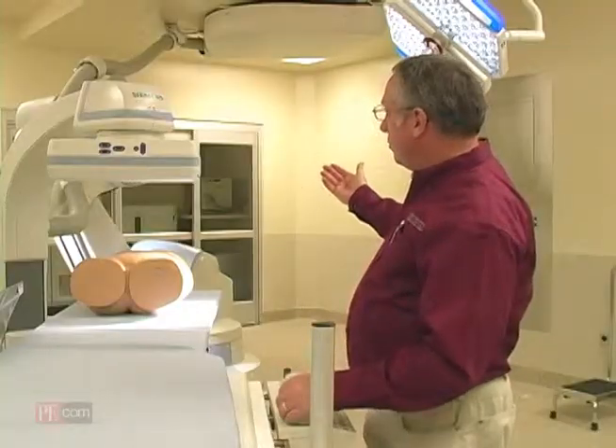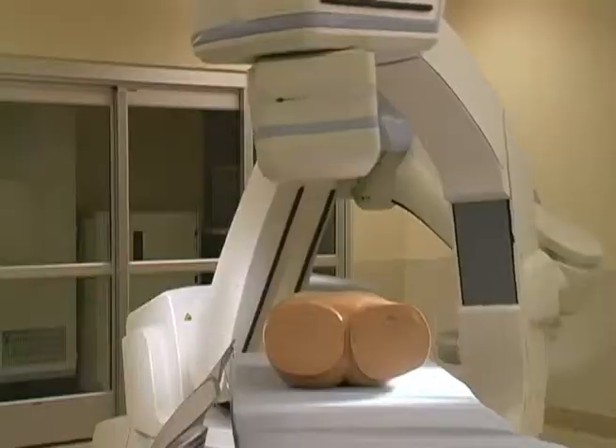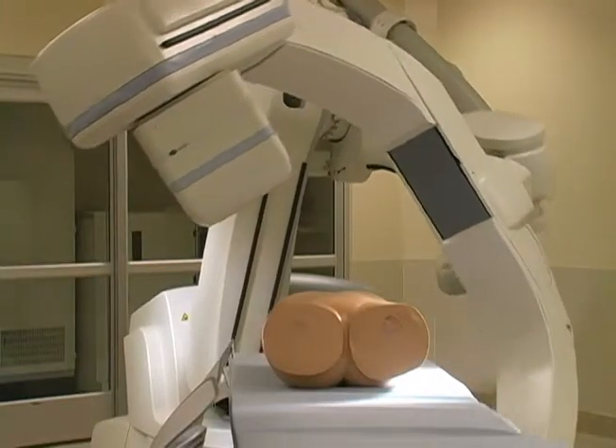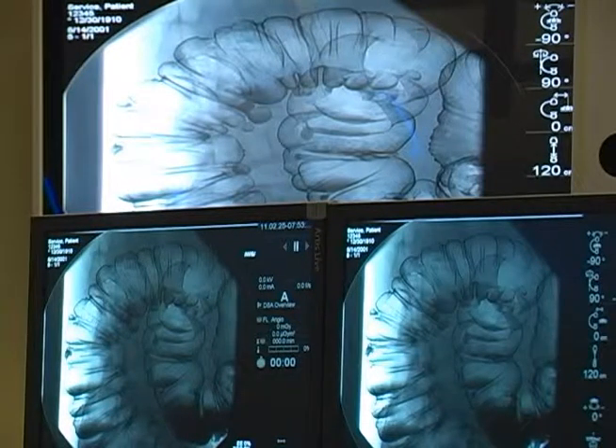So we're able to do interventional radiology and cardiology procedures in the same setting as the OR, so that we don't have to take the patient off the table and move them to another room in case they need to have open heart surgery while we're doing a heart procedure.